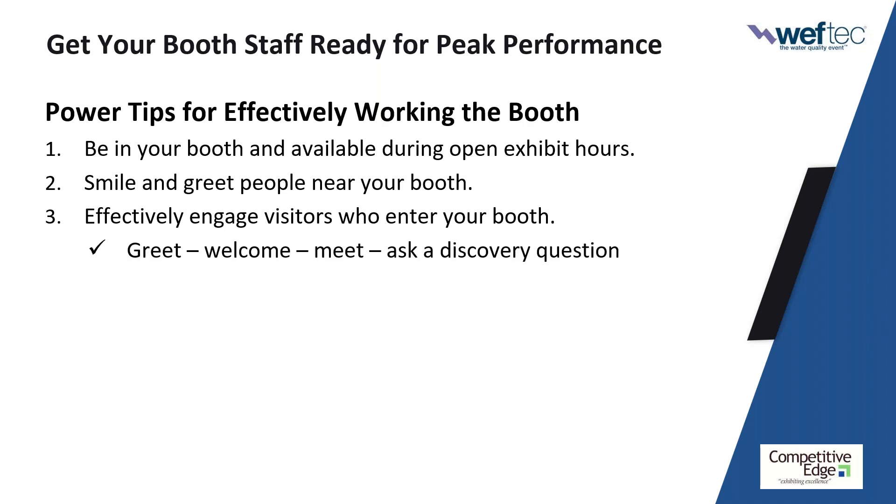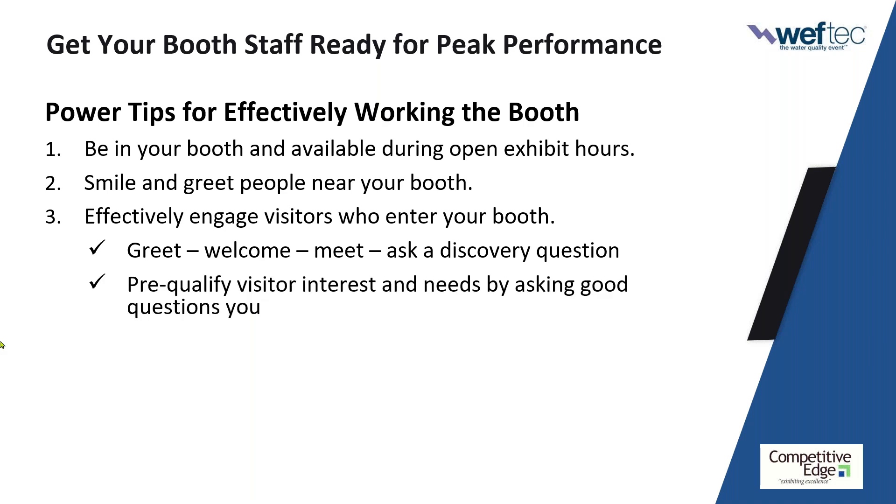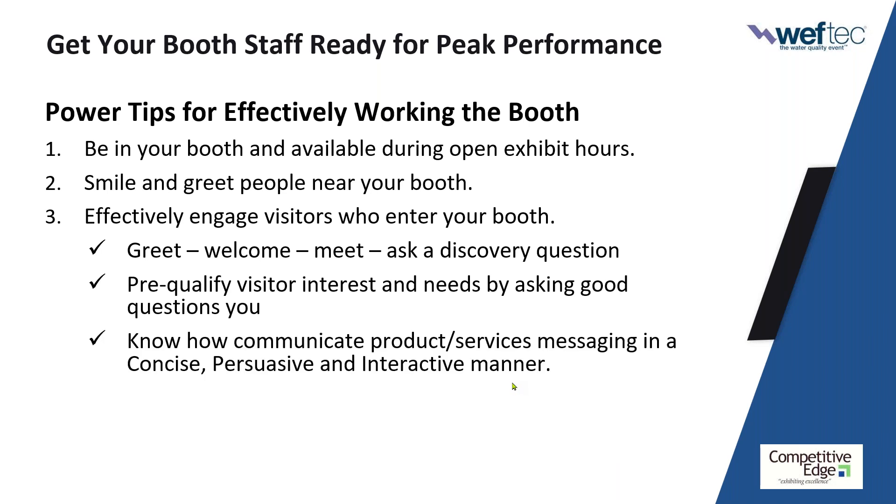When people enter your booth, this is the process I've been training for over 20 years: greet, welcome, introduce yourself. Do not read their name off the badge — say 'I'm Jefferson, and you are?' Then ask an open-ended discovery question: 'What brings you by?' or 'I noticed you were looking at our product demo — tell me a little about your interest.' Ask questions: what do you do at the plant, how are you involved with this type of product or service, what problems or frustrations are you having? One of the biggest mistakes booth staffers make is going for the badge too quickly without verifying there's interest.